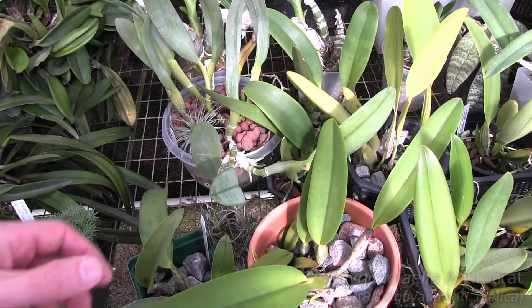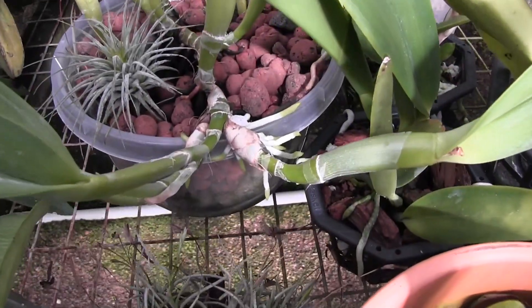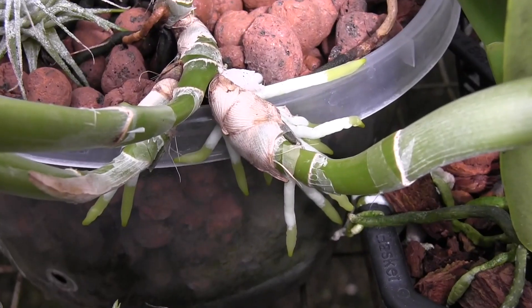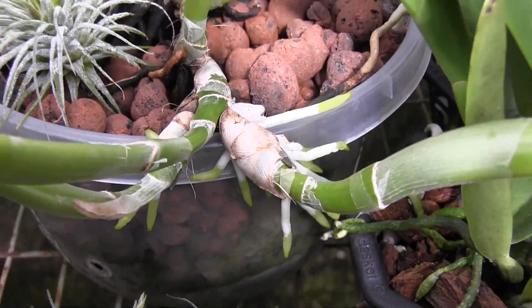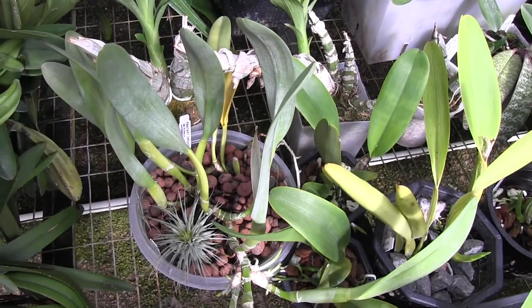This is a Rhyncholaelia aristocrat. It's a primary hybrid, and it's putting out roots now on the growths that it just completed a couple months ago, so I would imagine after those roots get to a certain length it'll start putting out new growths again. I'm thinking about dividing this plant — it's getting kind of leggy.